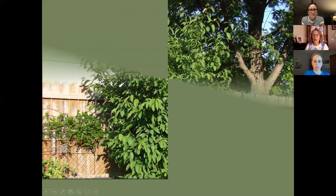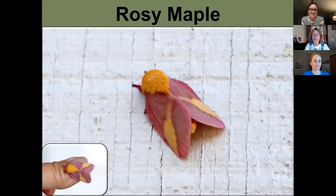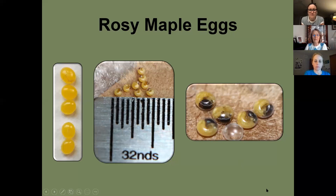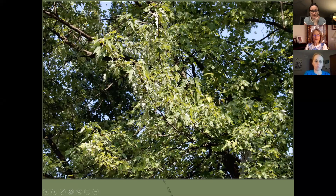The rosy maple moth — with its pink and yellow coloring — is just adorable. You can actually watch the caterpillar developing inside the egg; you can barely see its little head forming and as it gets bigger you can really see the head right before it hatches. It lays eggs on silver maple and sugar maple.